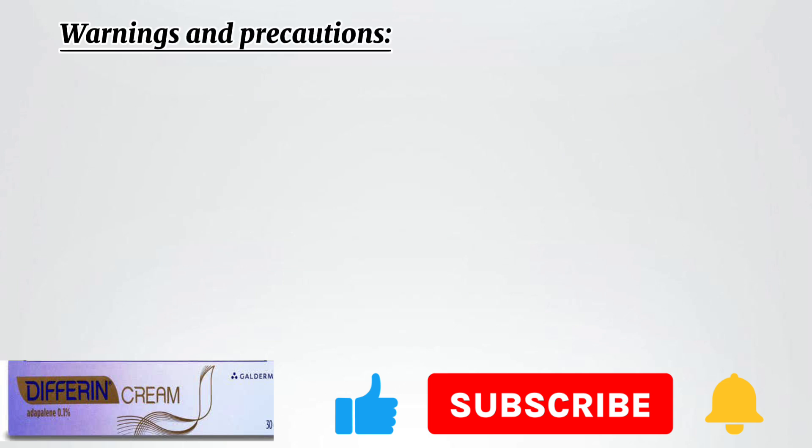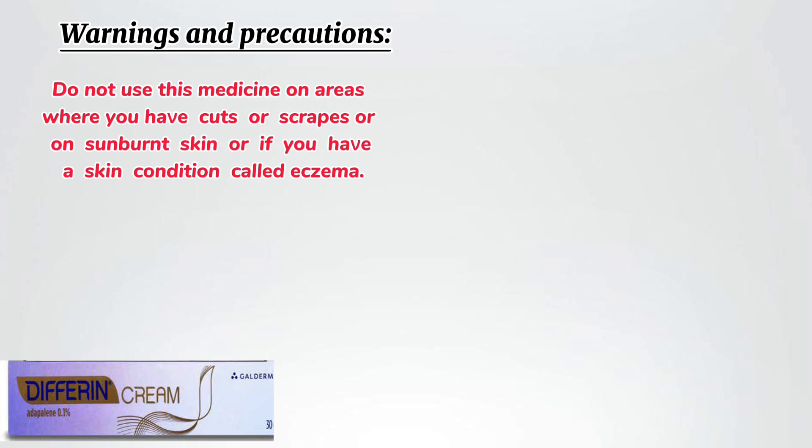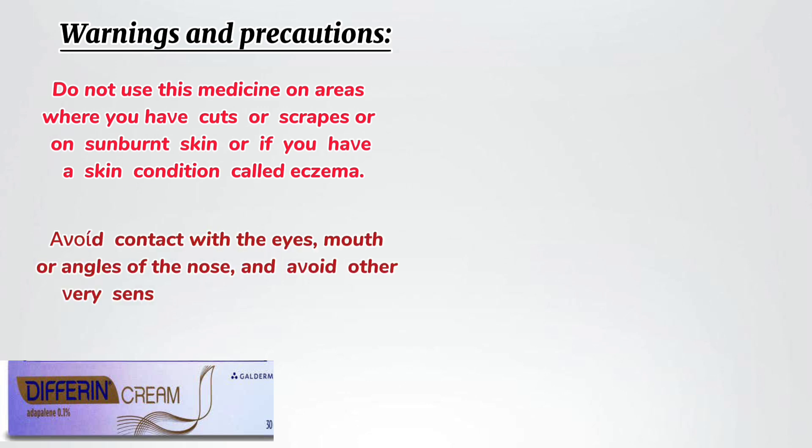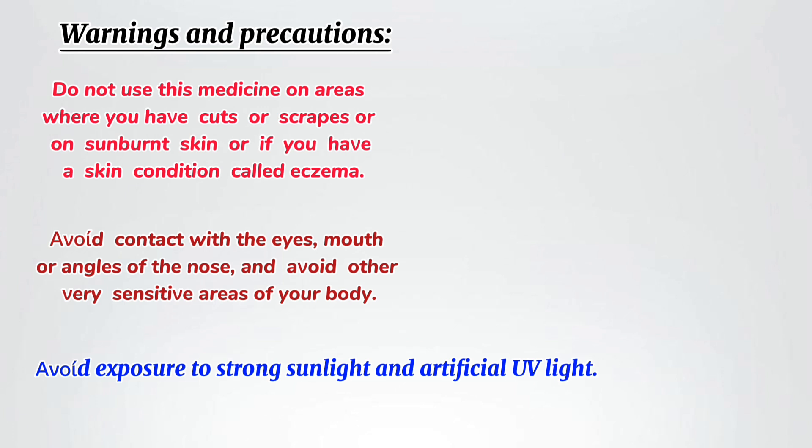Warnings and precautions: Do not use this medicine on areas where you have cuts or scrapes, or on sunburnt skin, or if you have a skin condition called eczema. Avoid contact with the eyes, mouth, or angles of the nose, and other sensitive areas of your body. Avoid exposure to strong sunlight and artificial UV light.